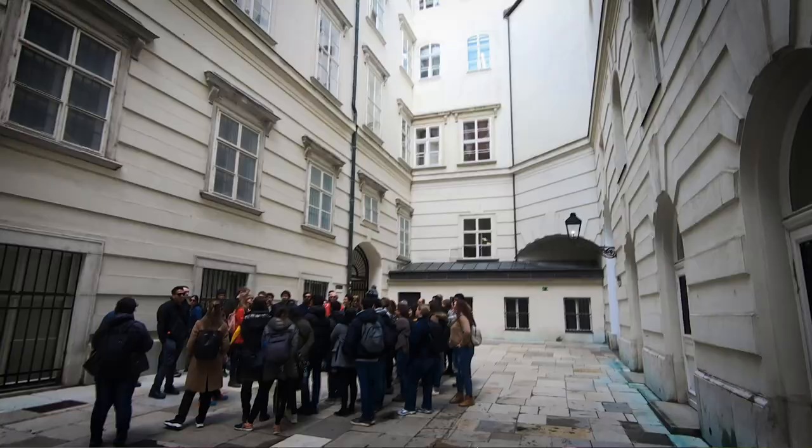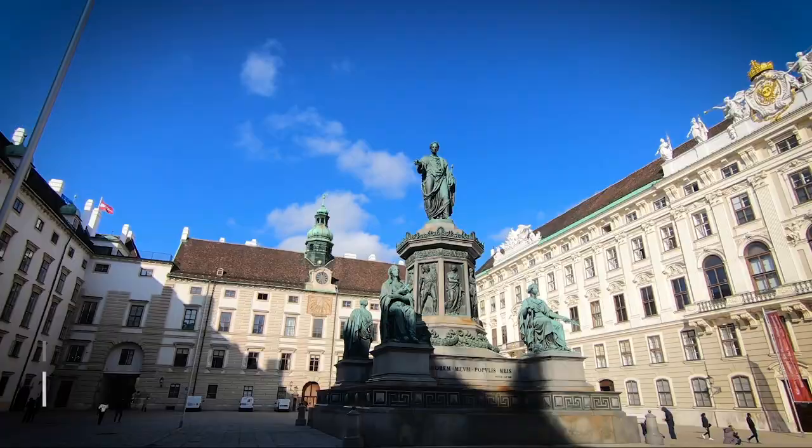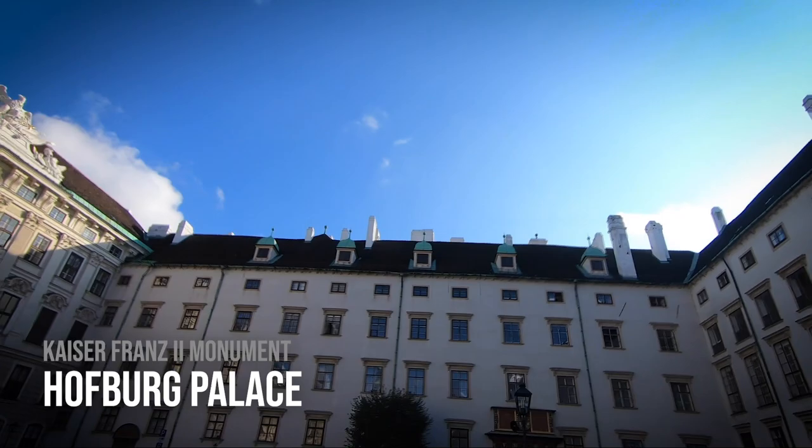It's not just 5 or 10 buildings. Other than the truly contemporary buildings, almost every building in the main city area has this attention to detail.